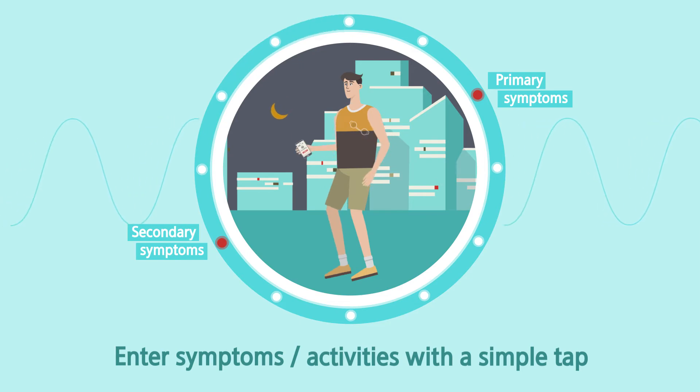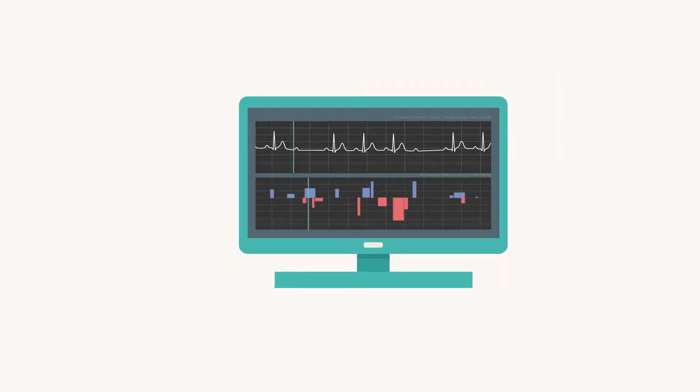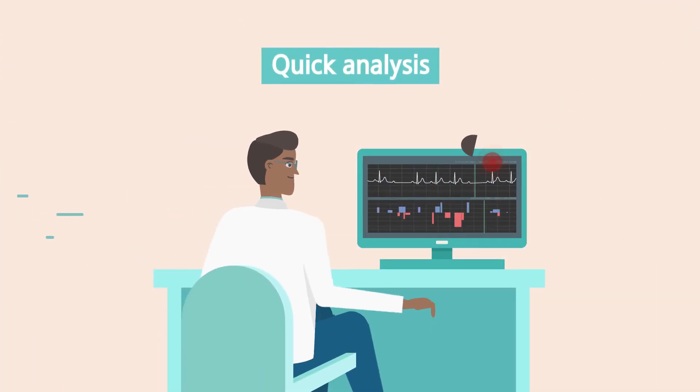Send your data by pressing a single button once the test is completed. The data is then automatically analyzed, improving the efficiency of arrhythmia diagnosis.